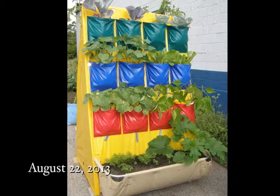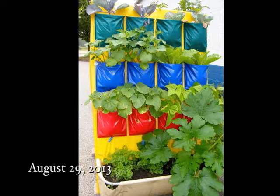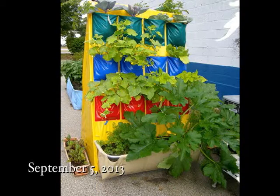Nice harvest from a small spot of bush beans. And the carrots loved the deep soil but were shaded a bit by our squash.